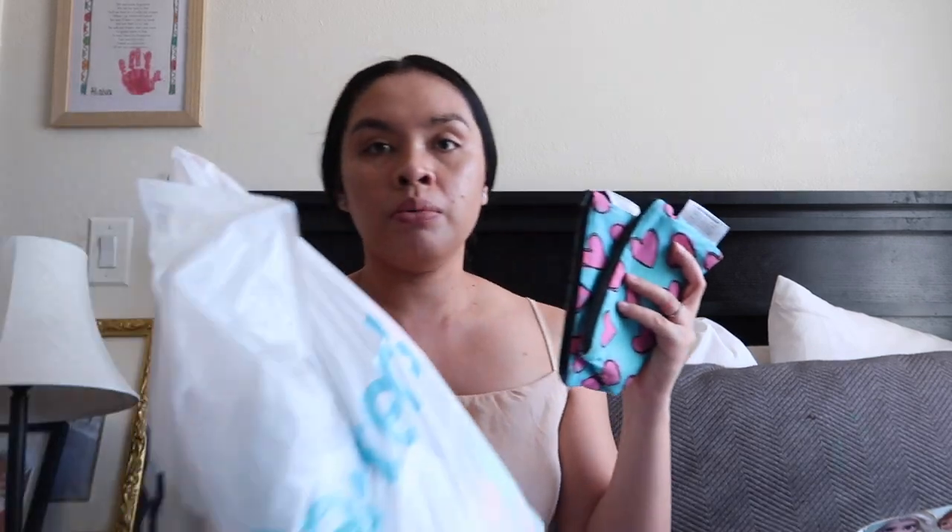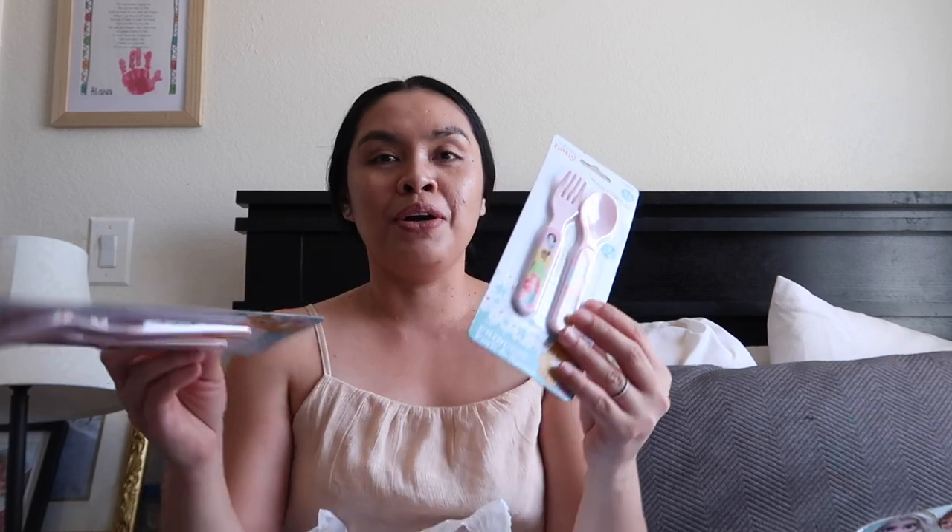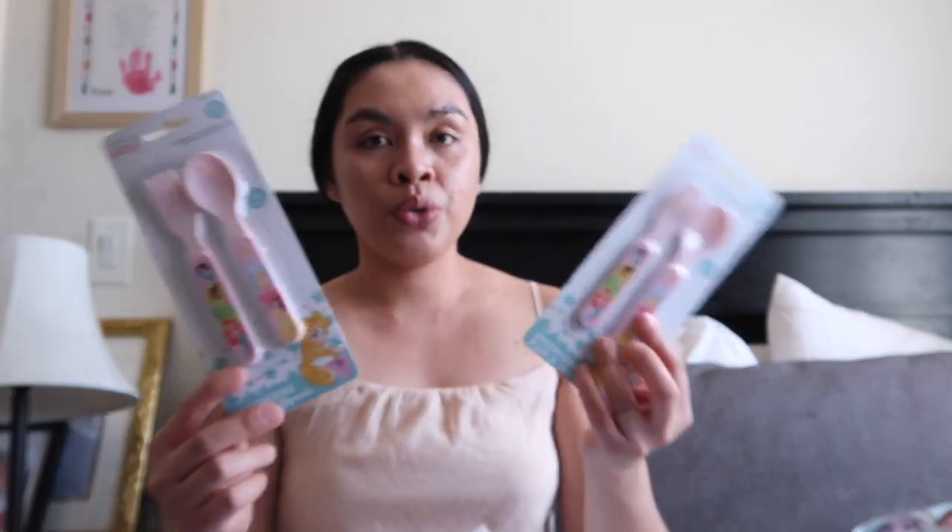I already had this container from last year for Alaya — we used it for spoon, fork, and goldfish. I washed it and I'm planning to reuse it. I have a bag full of accessories including Disney Princess spoon and fork sets from the Dollar Tree — there's Snow White, Tiana, Ariel, Cinderella, Aurora, and Belle. I got two so each girl can have one. The school provides food for free, but just in case they don't like it, at least they'll have snacks from home.